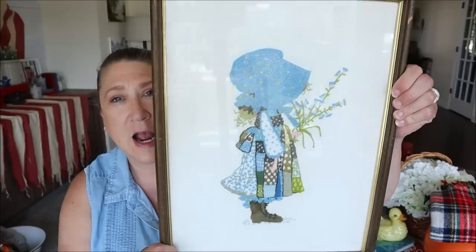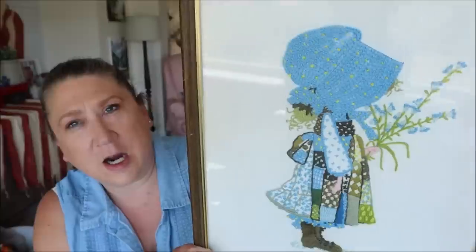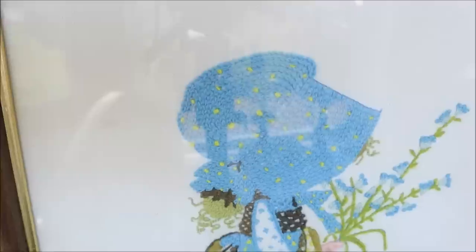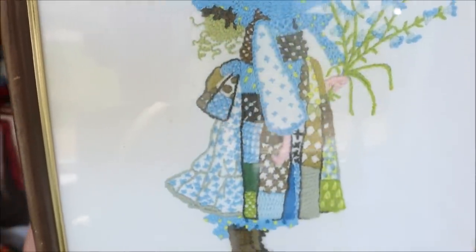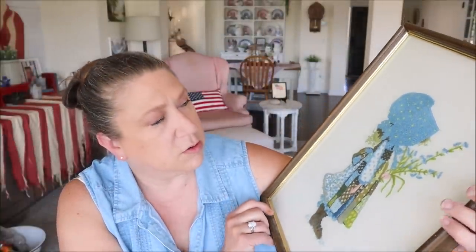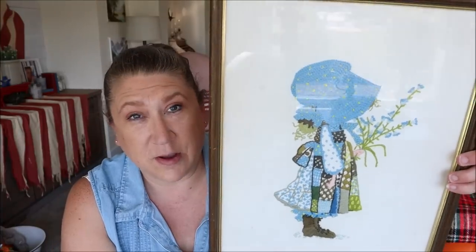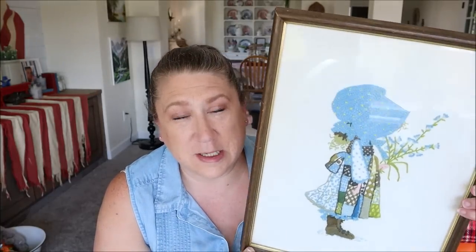The next thing I picked up was a piece of artwork — it's actually needlework. It was only a dollar and I picked it up for my friend Nicole Northgarden because I know she loves Holly Hobby. I just thought this was so gorgeous. Someone did a really good job stitching this. I'm not sure if it's considered embroidery or crewel, but it's definitely some really good needlework. I just fell in love with it. I was not going to pass it up for a dollar, and I probably would have brought it home regardless. I let her know and she's very excited about it.